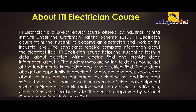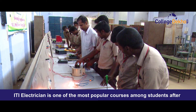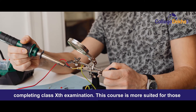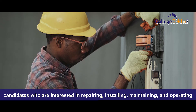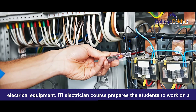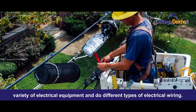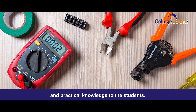The students learn to work on a variety of electrical equipment such as refrigerators, electrical motors, washing machines, electrical wells, electric fans, electrical pulse, etc. The course is approved by NCBT — National Council for Vocational Training. ITI electrician is one of the most popular courses among students after completing class 10th. This course is suited for those candidates interested in repairing, installing, maintaining and operating electrical equipment. The course provides exposure to both theoretical and practical knowledge.